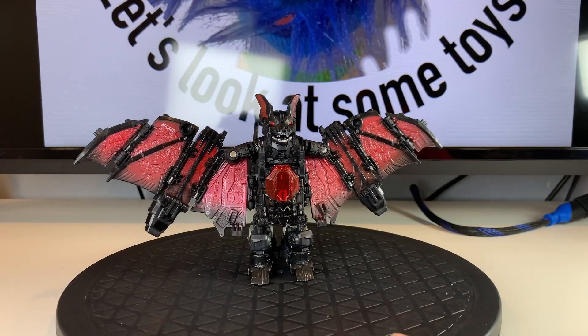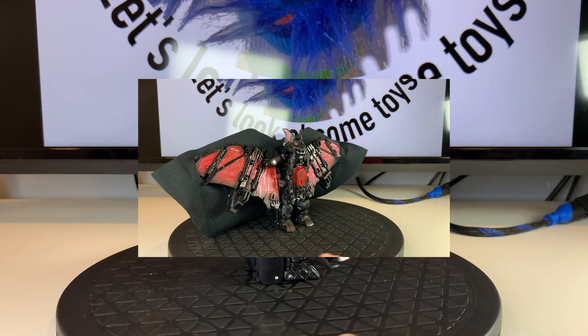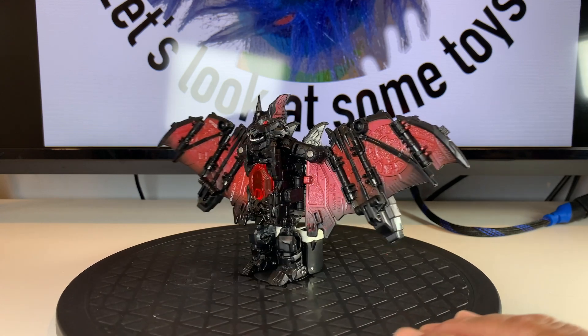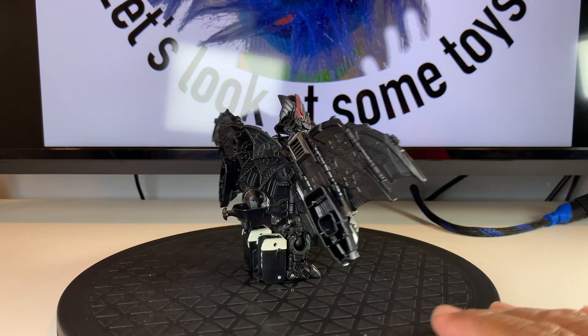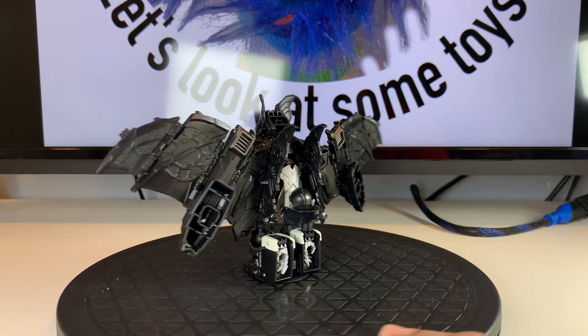That is one mean looking bat. You can add the cape in bat mode too — it covers up the folded robot head, but it looks a little silly. The Mindwipe gimmick of putting the weapons together to make a sort of tail for the bat still works, but it does look super silly. I love the robotic detail on the wing webbing and that wicked mouth full of teeth.